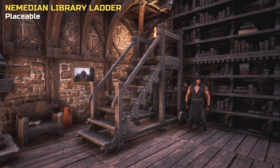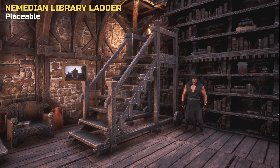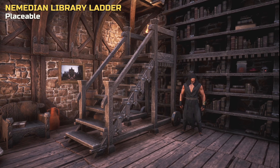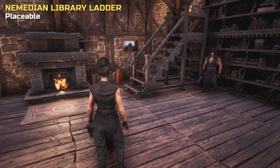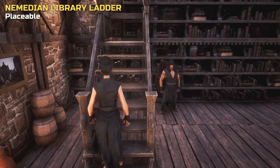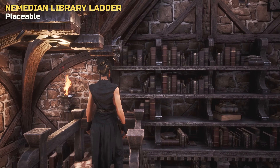Moving on to the perfect companion for the bookcase: the Library Ladder. If you're planning to build a library wall at least two foundations high, then this will complete that look, and there are other uses for it as well. We can walk the stairs up, and it can be placed relatively flush with bookcases and walls.